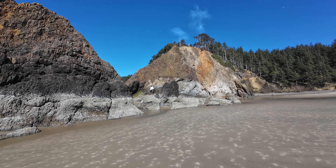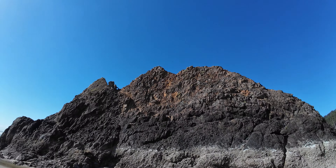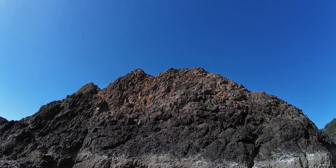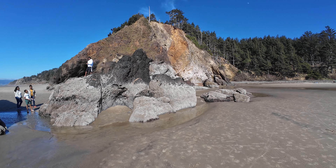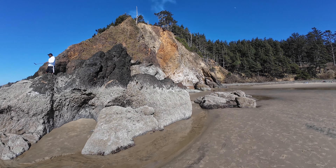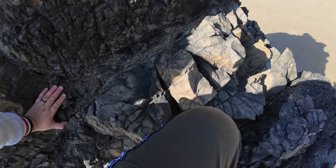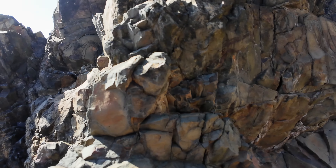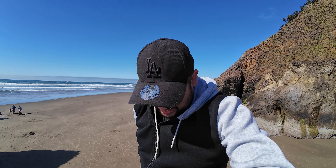I'm going to try to climb up this little rock — the water's going to get me wet up here. There's someone up there but I'm not going to try to be that much of a daredevil today. I'll just go around. We made it — we made it up here! What a view.